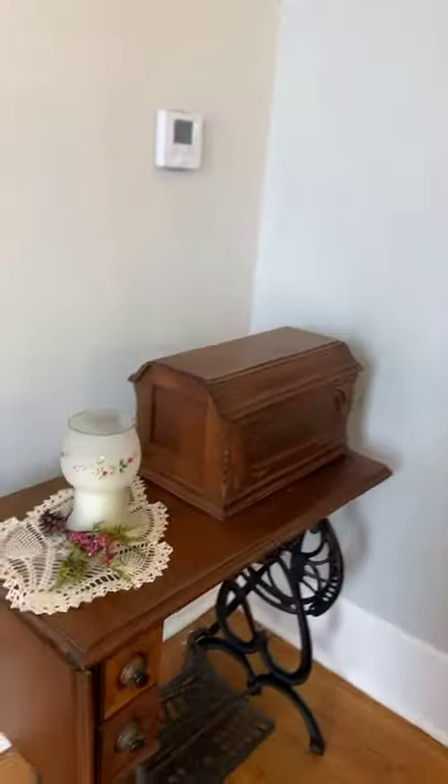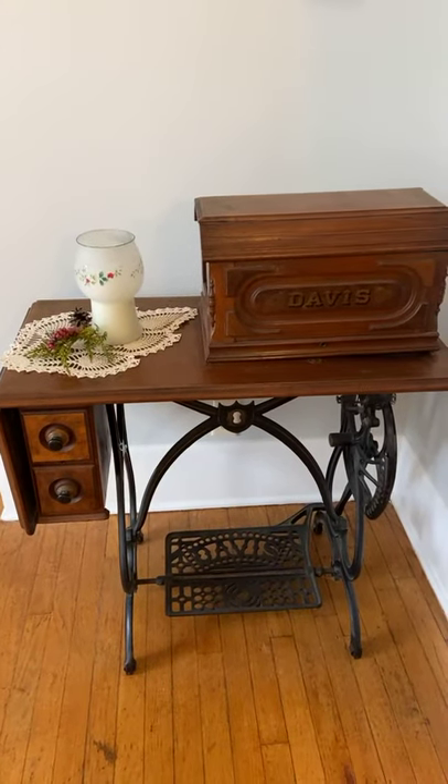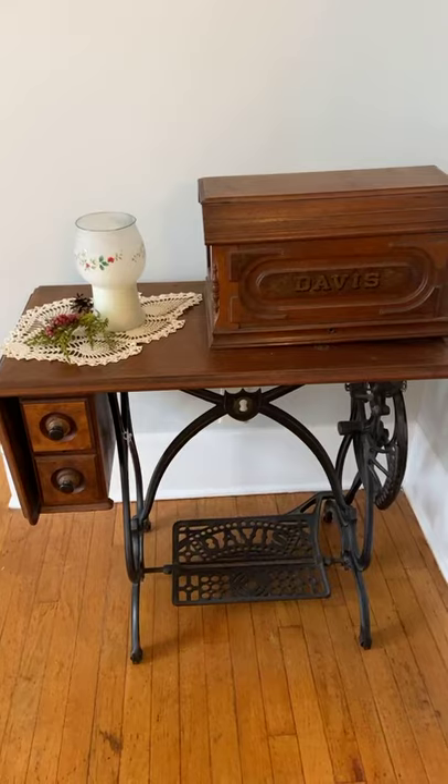This is a Davis sewing machine, not originally in the home, but again a donation from Charlotte Crumbaw Burgess.